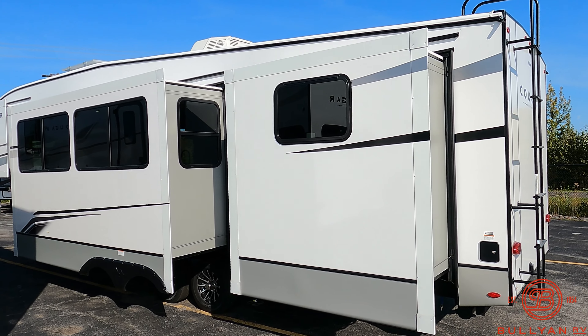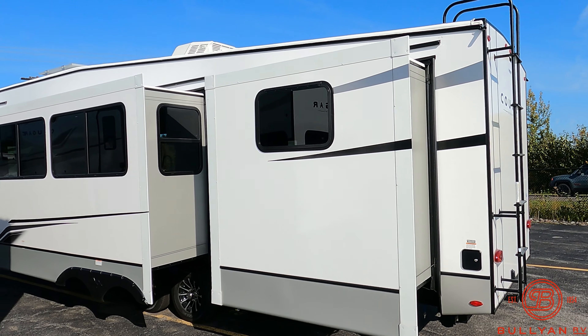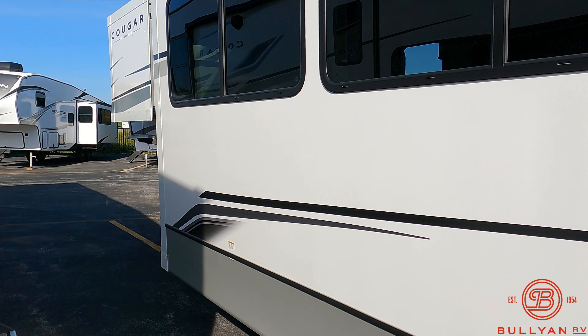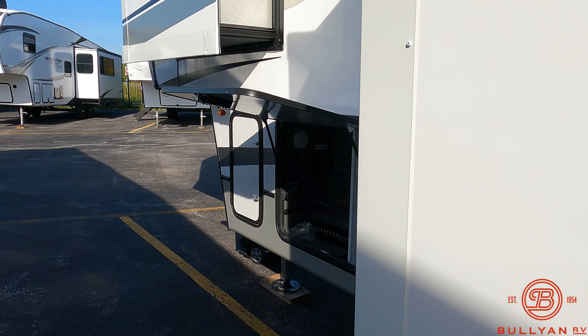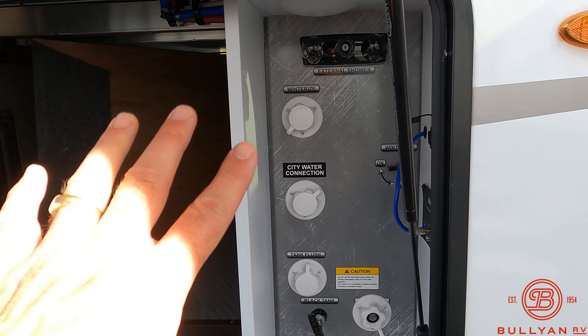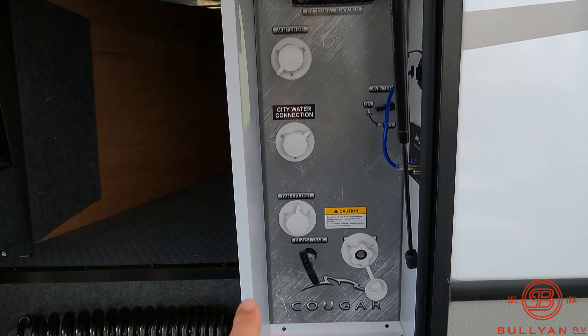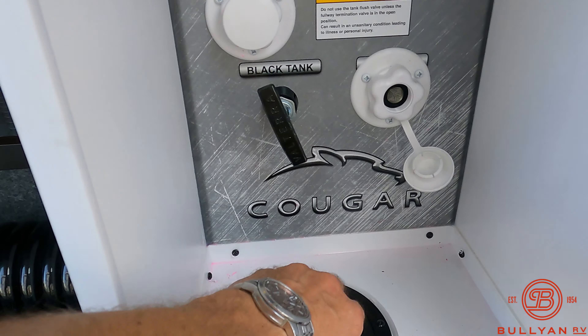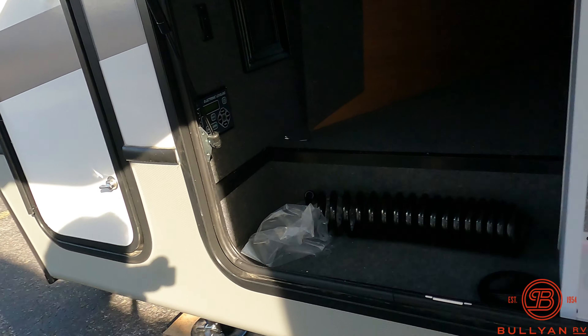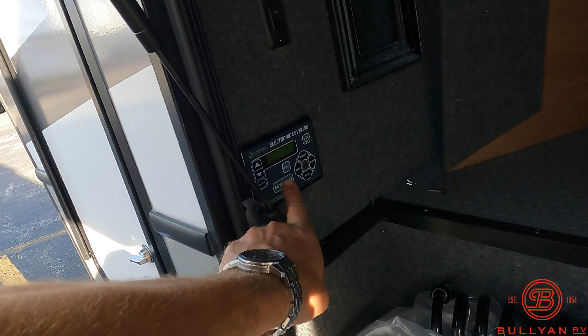Tankless water heater. Outside speakers. LED lit power awning, nice and big. Awesome four-point automatic leveling. Custom alloy rims. Outside kitchen with a capital grill, sink, 110 fridge, and a little storage here.